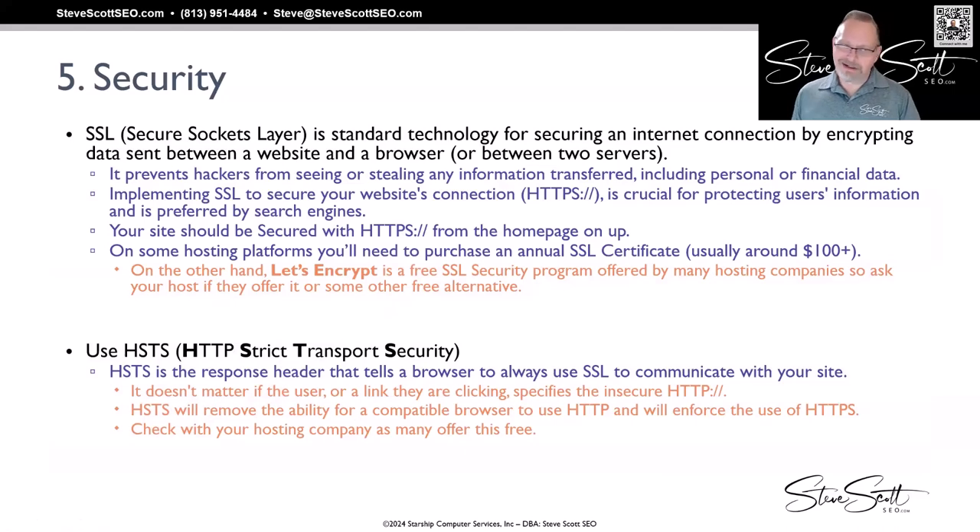SSL, or Secure Sockets Layer — that's the technology for securing an internet connection by encrypting the data sent between a website and a browser, or between two servers as well. It prevents hackers from seeing or stealing any information that's been transferred, including personal or financial data. Like, you wouldn't want to use a bank if it didn't have a secure server — you want to make sure everything going back and forth is secured. Super important.